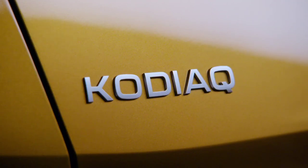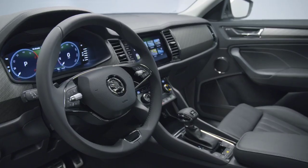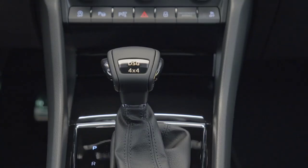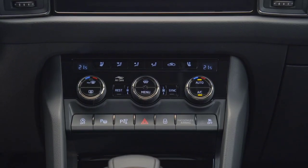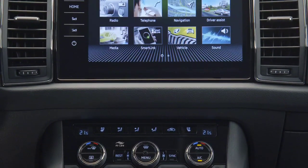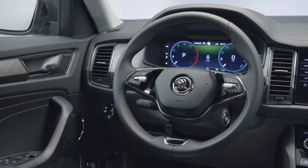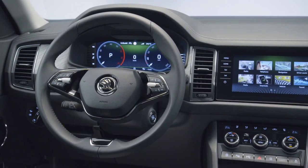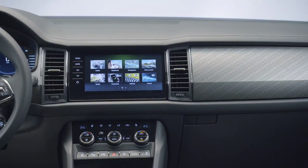While the outer dials allow the driver and passenger to adjust the interior temperature, seat heating, and seat ventilation, the center display can be modified to show four different functions: infotainment system volume, fan speed, air direction, and smart air conditioning. The rest of the features are accessed through the standard 10-inch infotainment or the optional 13-inch setup.